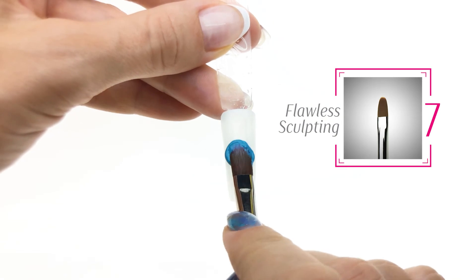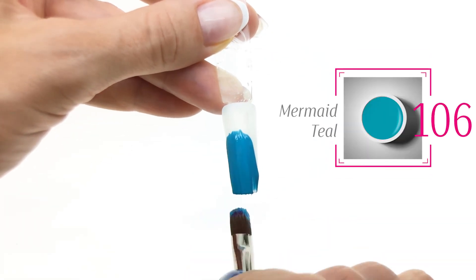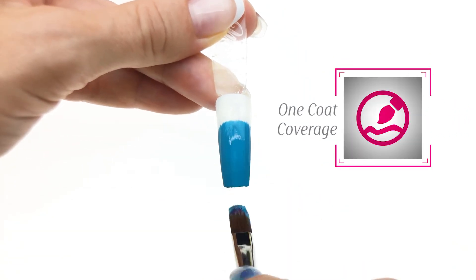Ready for the new fall colors? Let's start. The first one is a gorgeous teal color. Look at this effortless application — one coat coverage.